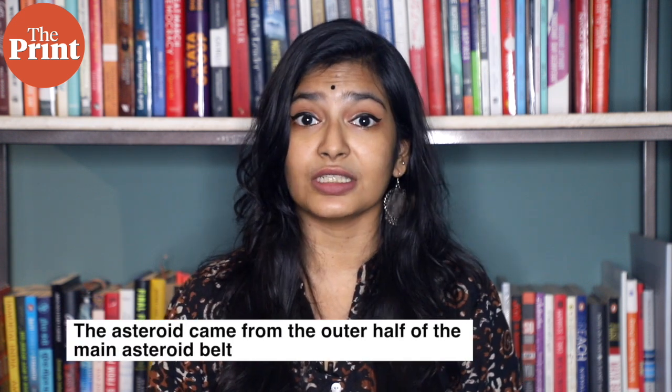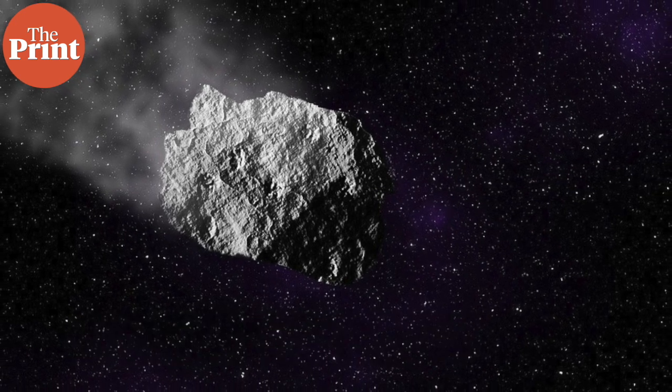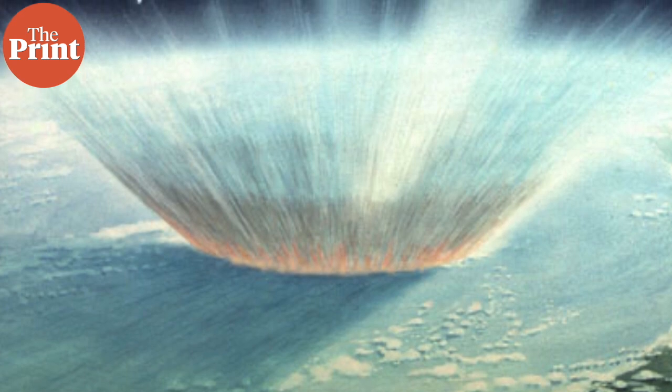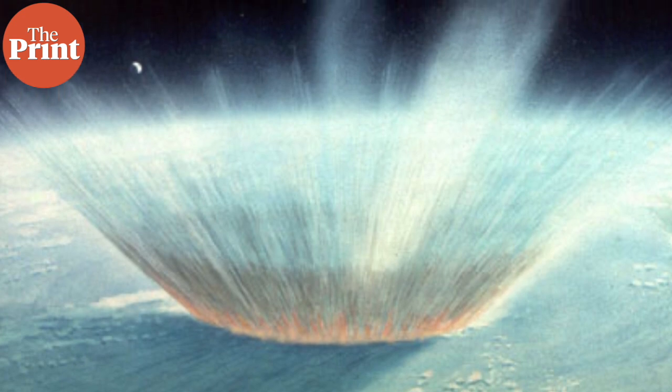Meanwhile, scientists have found that the asteroid believed to have wiped out the dinosaurs and other life forms from Earth some 66 million years ago likely came from the outer half of the main asteroid belt. This is unusual because this region was previously thought to produce few impactors. Researchers from the Southwest Research Institute have shown that the processes that deliver large asteroids to Earth from that region occur at least 10 times more frequently than previously thought, and the composition of these bodies match what we know of the dinosaur-killing impactor.